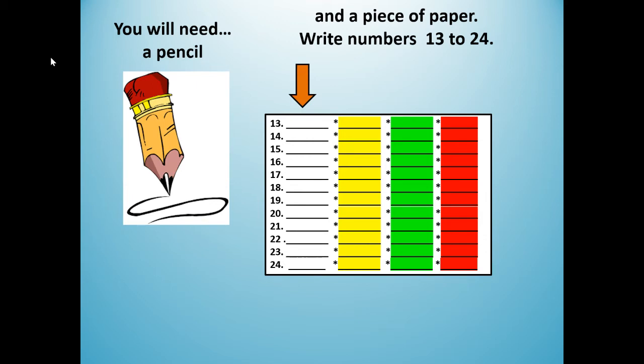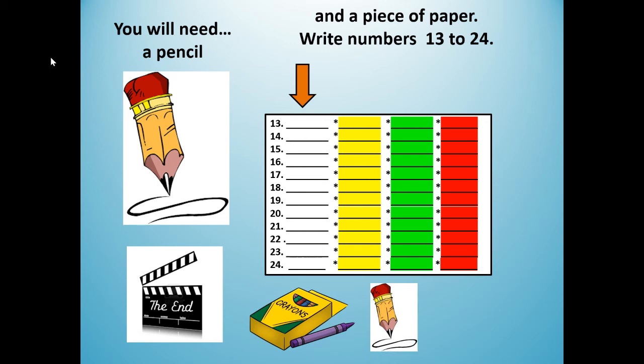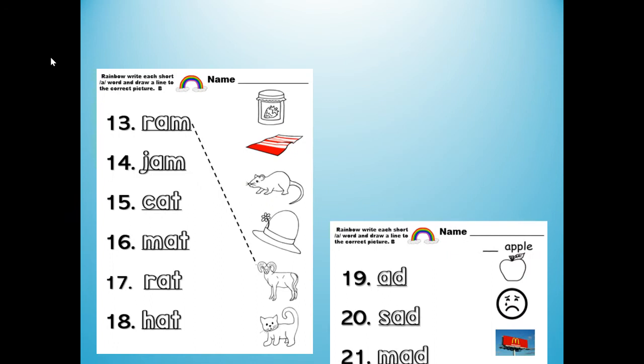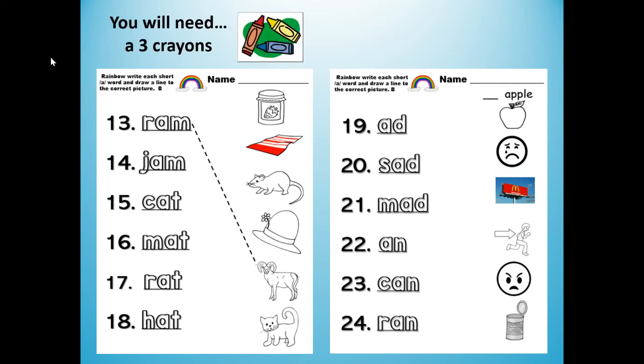Your goal is to write each of the spelling and phonics words correctly as you see them. And then my challenge at the end of the lesson, you will need either crayons or your pencil, and you're going to rainbow write your words three more times. If you have a teacher that gave you worksheets where you rainbow write and match with the pictures, you will need three crayons to rainbow write and match the words below.